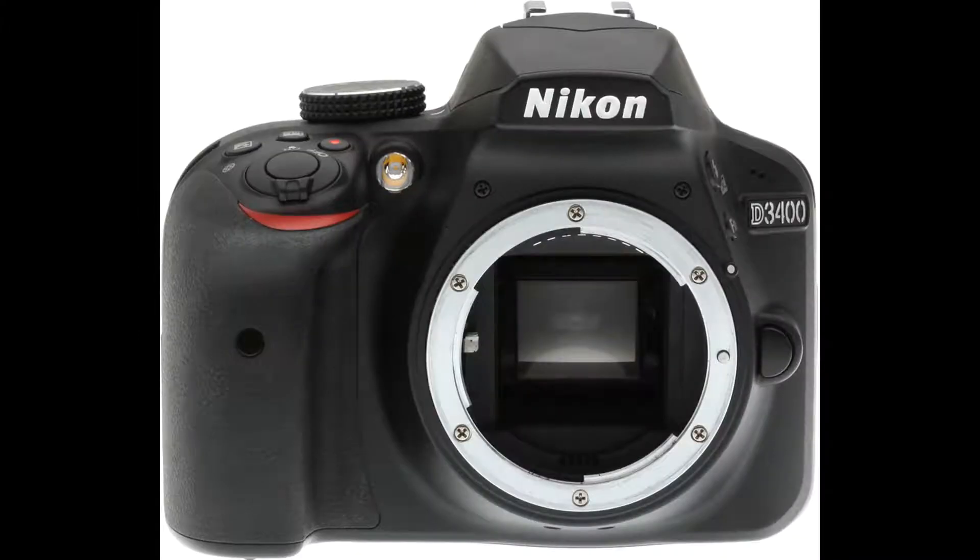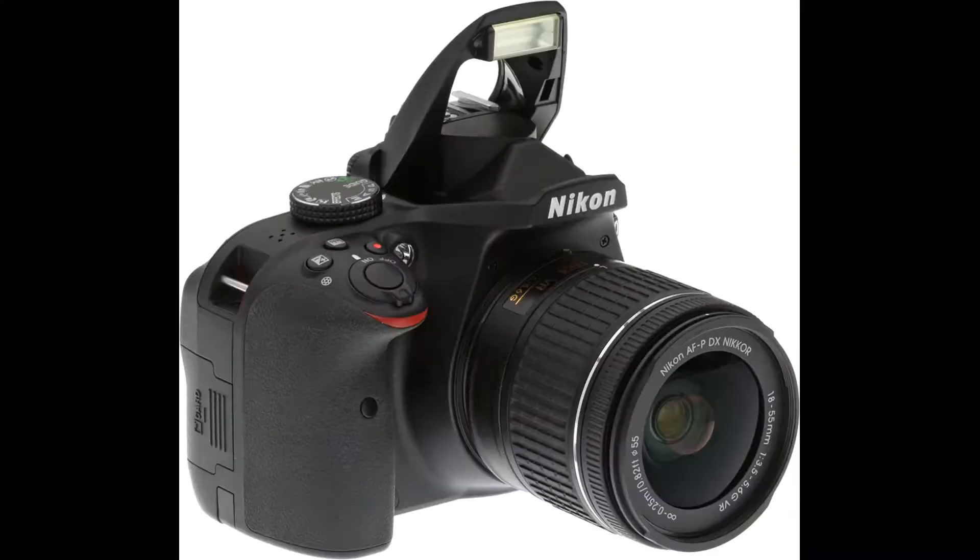All in all, the D3400 is a no-brainer for those looking for an inexpensive DSLR that still gets the job done.